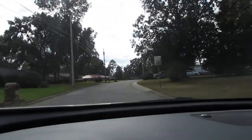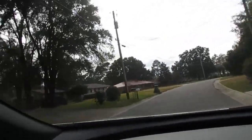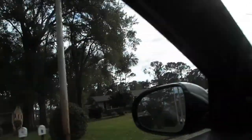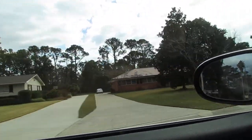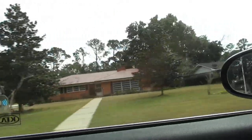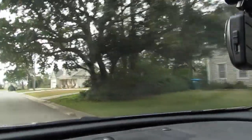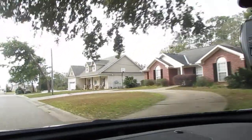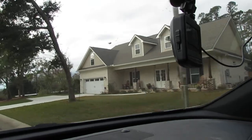We're turning onto Confederate Drive — another road with a sweeping radius turn that comes back into Spanish Main. These are the houses I mentioned earlier that date from the 1950s, some of the first ones built. This home on the right was built just last year, so you can even have newer homes in this part of the neighborhood.